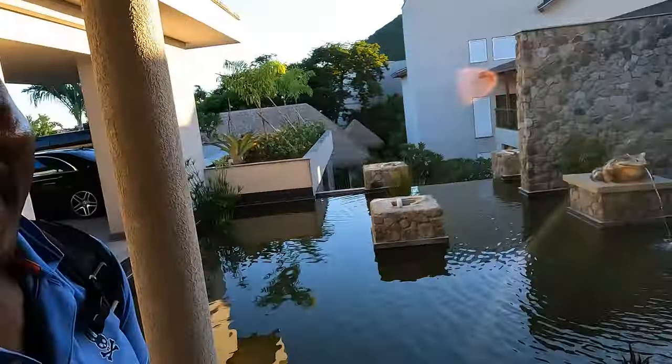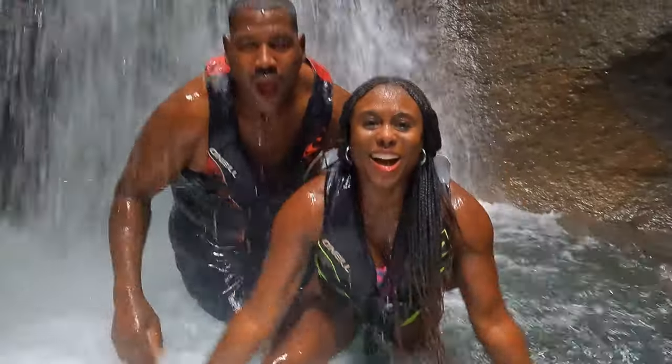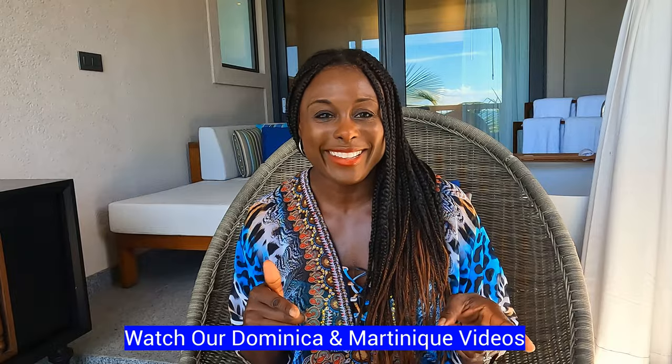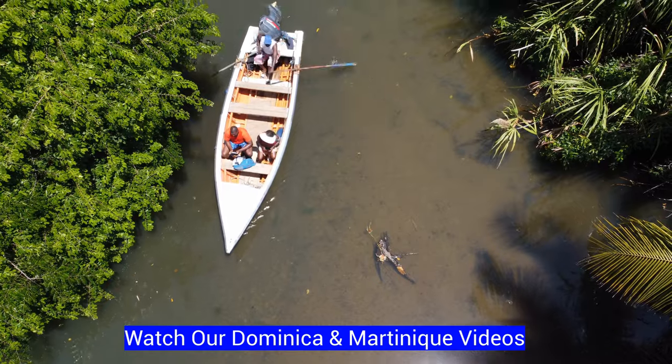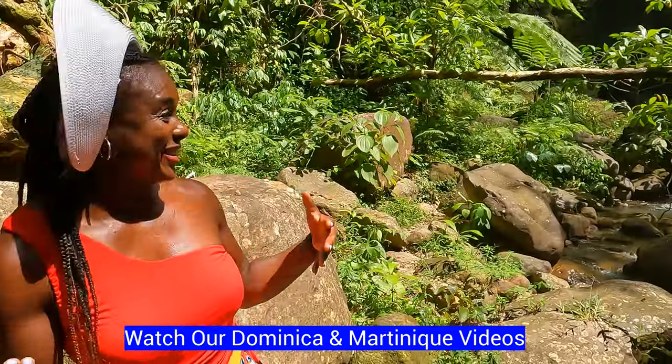So, Dominica! Look out for Dominica videos — the nature island, one of the best places to visit in the Caribbean. Everything is so beautiful, though it's so hard to get to.